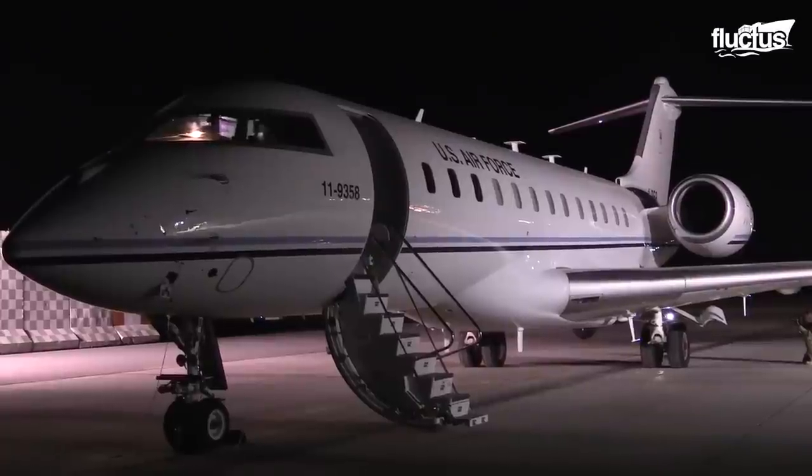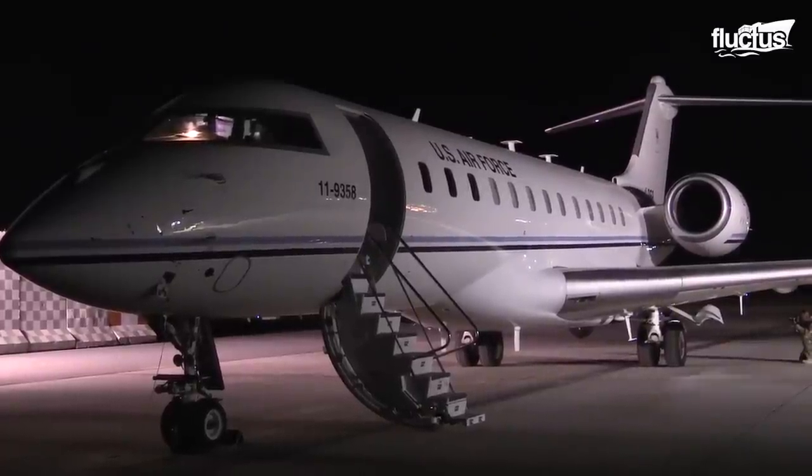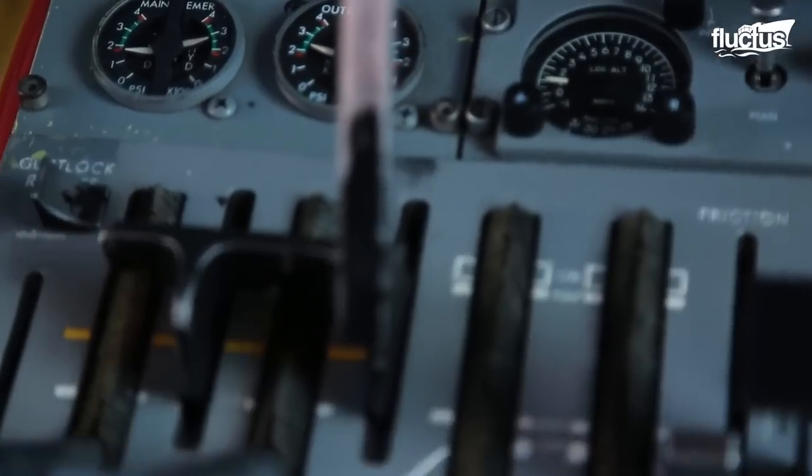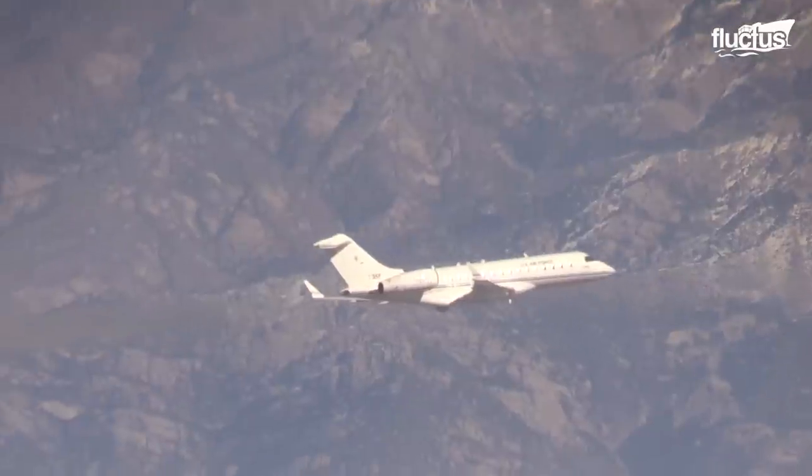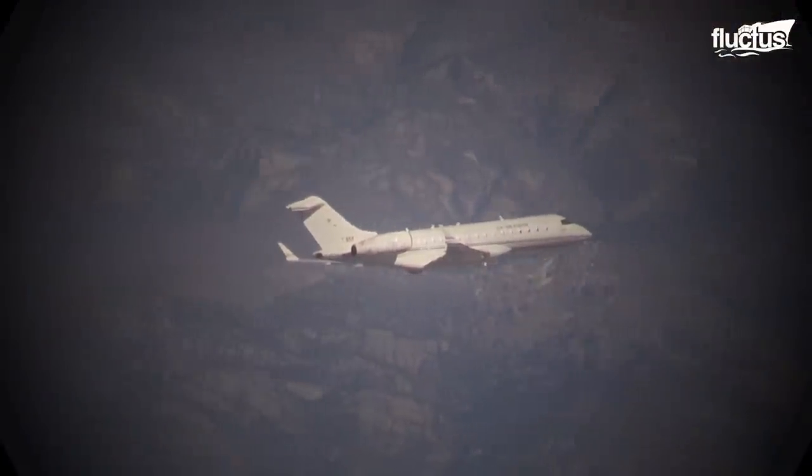In 2020, the U.S. Air Force Bombardier Global Express E-11A crashed in Afghanistan due to a broken fan blade and the accidental shutdown of one of the engines. Though injuries and fatalities are rare, there are significant costs attached to jet engine failures, beginning with the loss of in-flight hours.